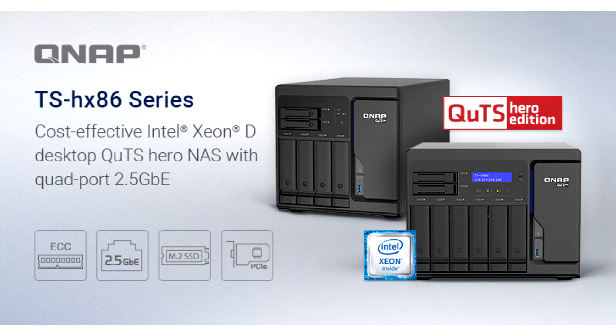The TSHX86 series provides a robust yet affordable NAS solution for high-end businesses. Featuring Intel Xeon D1600 series processors, 2.5 GB connectivity, M.2 Gen3 X4 SSD slots, PCIe expandability, and supporting up to 128 GB server-grade DDR4-ECC memory.